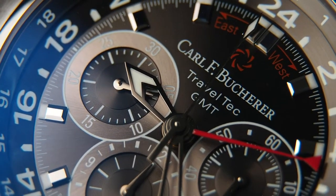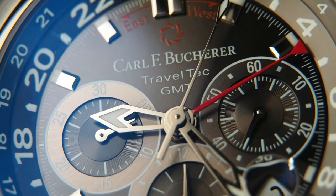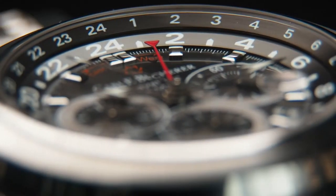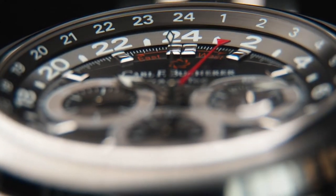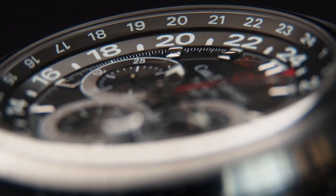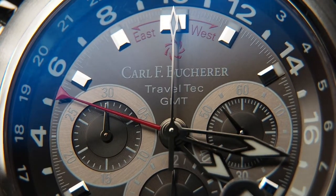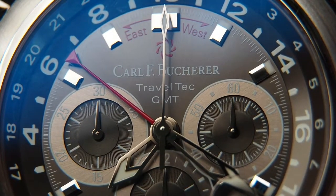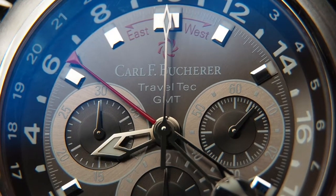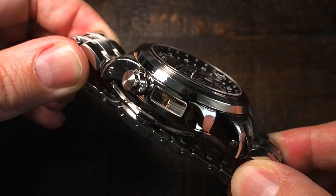The dial is anthracite with a subtle sunburst, while the subdials for running seconds, 30 minutes, and 12-hour counter of the chronograph have a lighter shade of gray around them. Now, you might wonder — if all subdials are dedicated to the chronograph, how are there three time zones? The two chapter rings around the dial form the patented GMT complication by Carl F. Bucherer. The second time zone is set with the red GMT hand, which moves alongside the central hour hand when adjusting time in the second crown position. In first position, only the local time hour hand moves in one-hour increments.